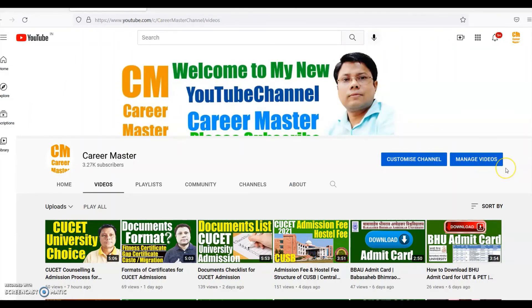That's all in this video. If you have any confusion, any doubt, or any query, you can ask your question in the comment box below. Thanks a lot. All the best for your career and for admission in the university of your choice.